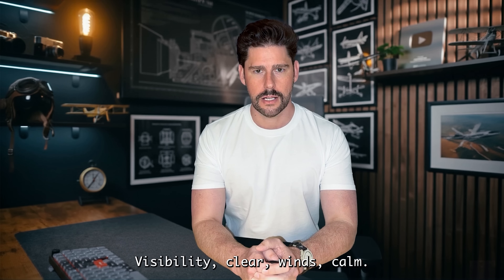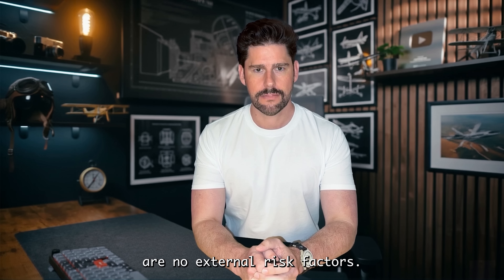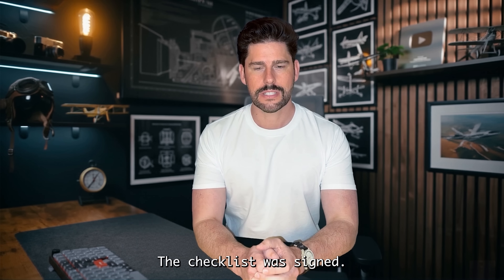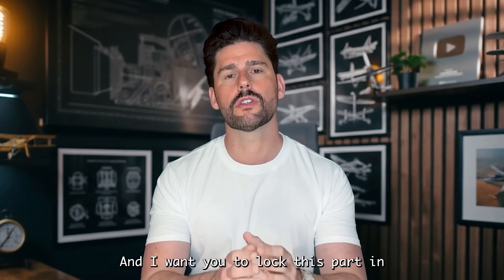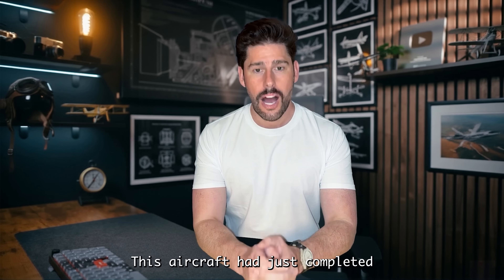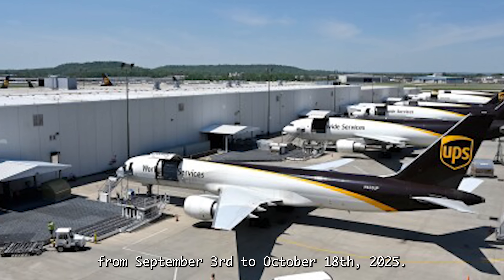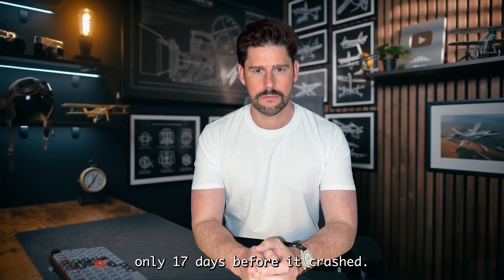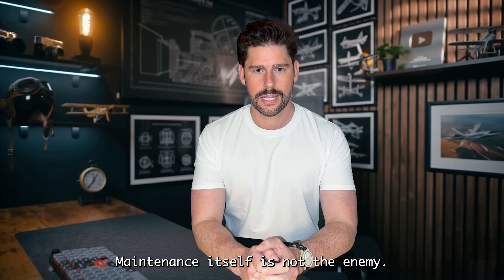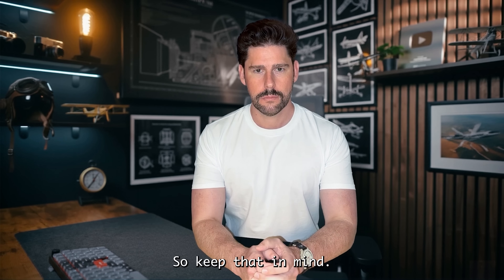Weather was perfect — visibility clear, winds calm, no storms, no contamination on runway 17R, no external risk factors. Conditions were ideal. The checklist was signed, clearance was given. But what wasn't ideal, what no one saw coming, was sitting inside the aircraft's structure. This aircraft had just completed six weeks of heavy maintenance at UPS's San Antonio facility, from September 3rd to October 18th, 2025. It returned to service only 17 days before it crashed. Maintenance is not the enemy — maintenance keeps airplanes safe. But improper maintenance has downed giants before.